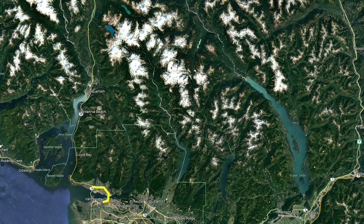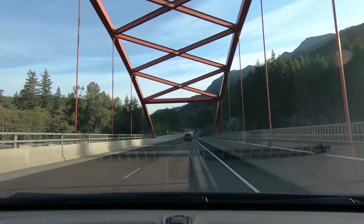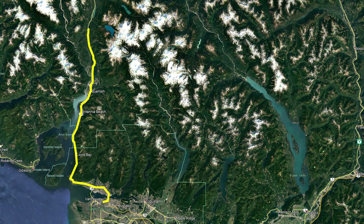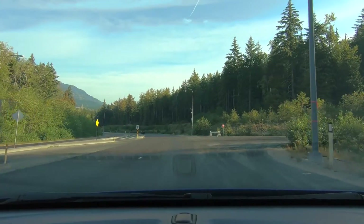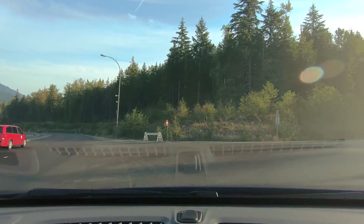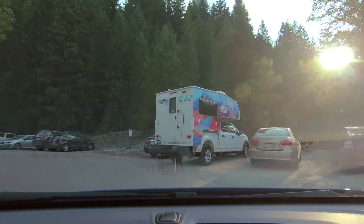Take the Sea to Sky Highway northbound to reach Garibaldi Lake. Drive around 15 minutes past Squamish and you'll see the Culleton Creek Bridge. From there, drive another 11.4 kilometers, watching out for the sign to Garibaldi Lake, and turn right onto the road that leads up to the trailhead. Another two or three kilometers along this road and you'll be at the parking lot.